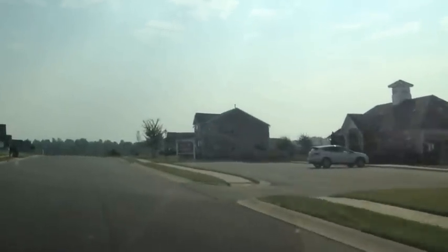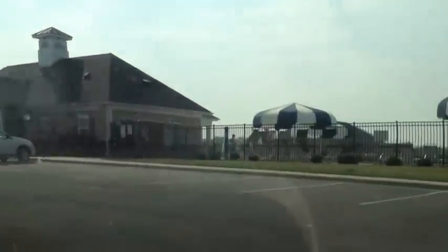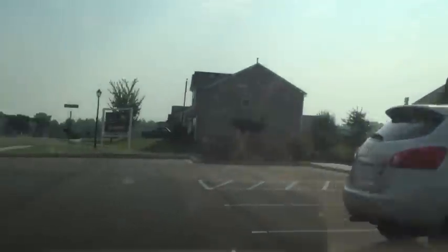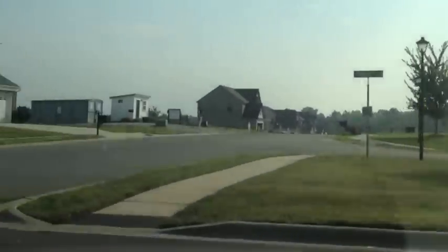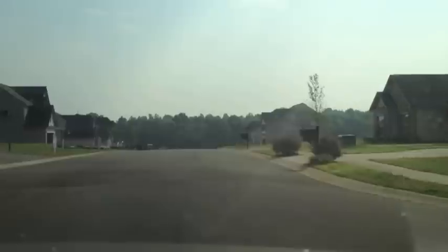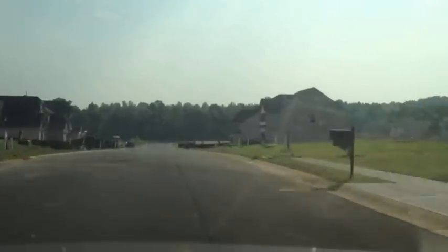They have 75 acres of common space that will be undisturbed, which is nice — mostly wooded. So you don't have house-to-house; especially on Verrazano on the left hand side, it's all backed up to common space.